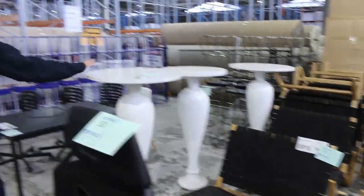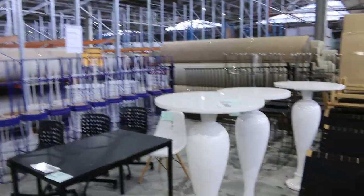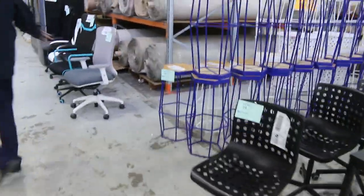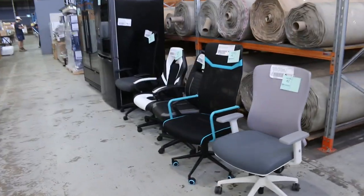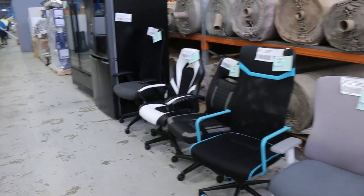Really nice stuff. There are some pedestal tables left over from last week, a couple more bits and pieces in the office furniture here. Heaps more office furniture, also gaming chairs — so office chairs and gaming chairs — really great stuff to have through there.